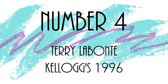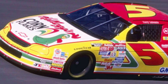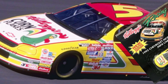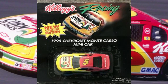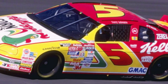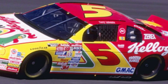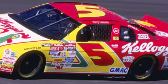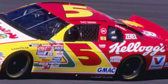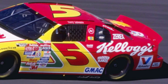Number 4: Terry Labonte, Kellogg's, 1996. This is definitely a paint scheme that as a 90s kid you just had to love, because more often than not you got a free die-cast inside a cereal box of cornflakes. Looking back more objectively, this is a very nice-looking paint scheme. The red, yellow, and green is very eye-popping, very unique, and uses the colors of the bird on the hood of the car. Labonte had quite a bit of success with this scheme between 1994 and 1999, with the peak being winning the Cup Series championship in 1996.